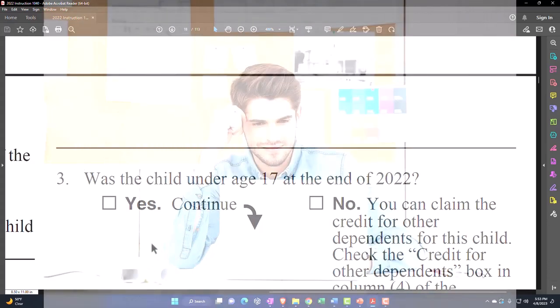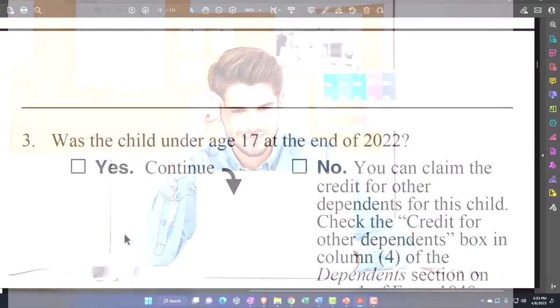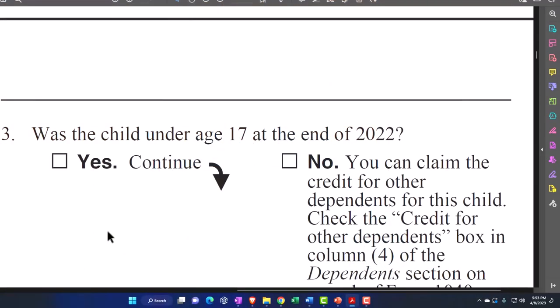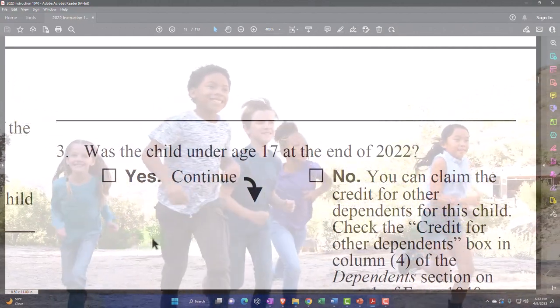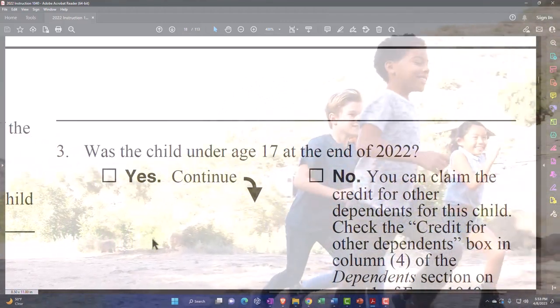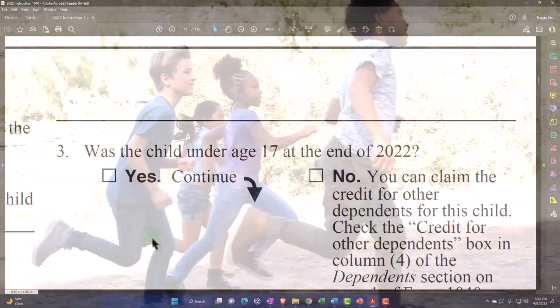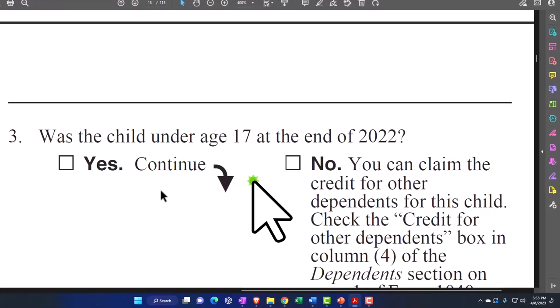Number three was the child under age 17 — so now we have another age limit, which is getting kind of confusing. We said the qualifying child age limit was 19 or 24 if they were a student, but the 17 applies here: if they're a qualifying child, that doesn't mean this age limit is 19 or 24 — that's to qualify as a dependent as a qualifying child. Now we're seeing if they qualify for the child tax credit, and there you have the age limit of 17 at the end of 2022.